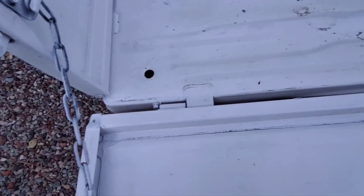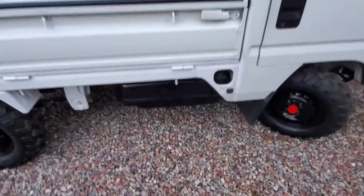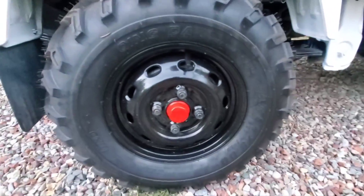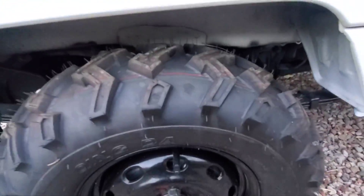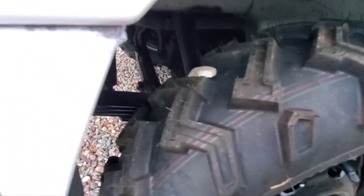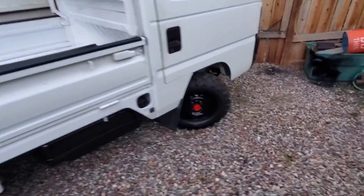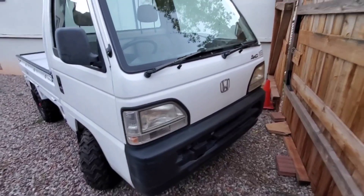So that's the fuel tank there. This one's got brand new tires — these are 24 by 8 by 12s. I really like these because they're real soft but still have a really aggressive tread pattern. You can see that rock just sitting there.